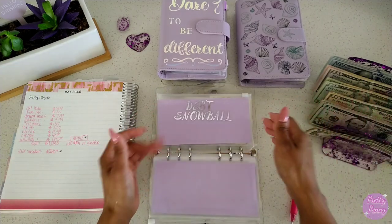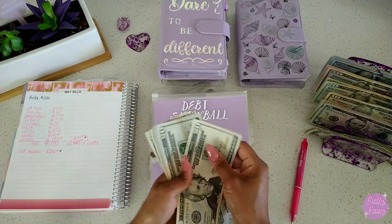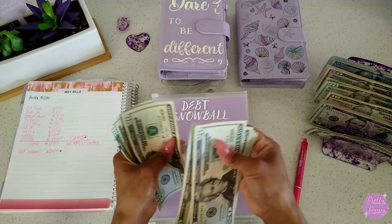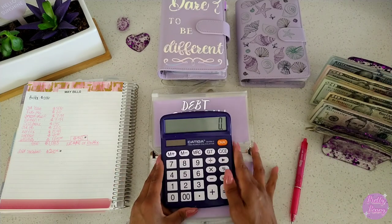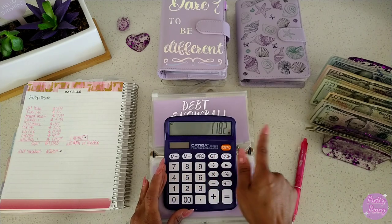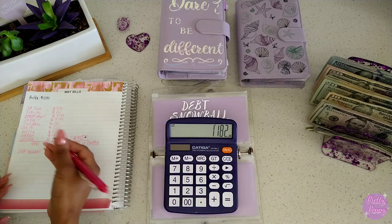Okay, so that is there. Let's see how much we have in debt snowball: $20, $40, $60, $80, $100, $120, $140, $160, $180, $200, $220, $240. Let me go ahead and add those amounts together. $942 plus $240 — at the end I should have $1,182 going back to the bank.